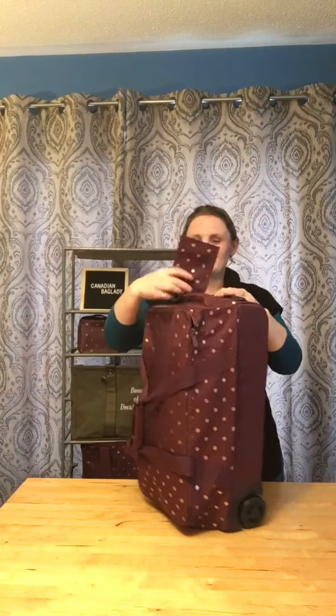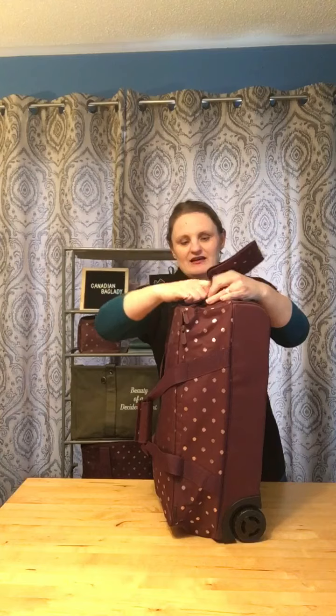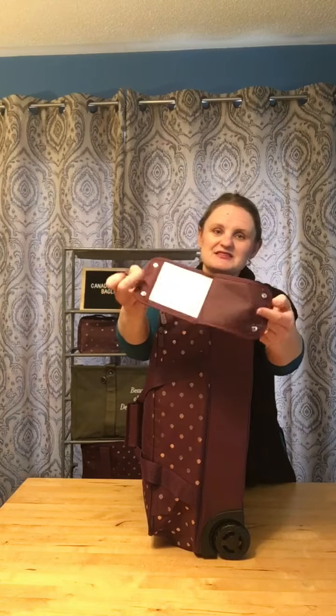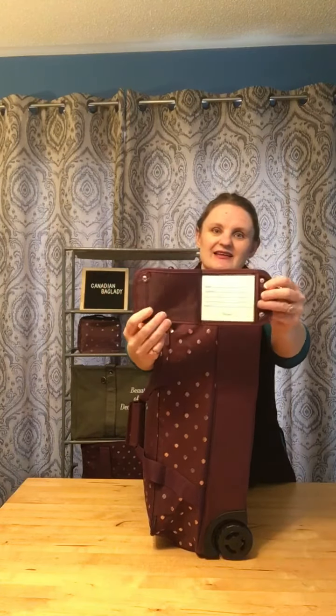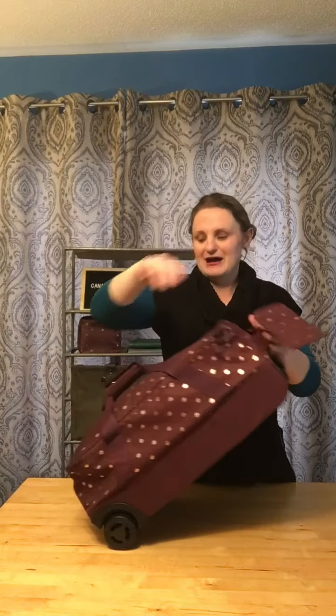Perfect for your travel. It also has this great clip-on ID badge and you can get that personalized with an initial or a monogram. It just clips open and then you have a nice big spot to put all your information in case your bags get lost. This is a great size and it clips shut.